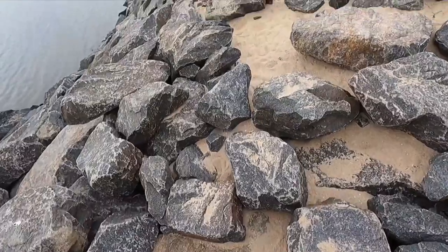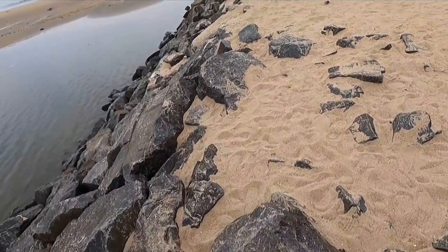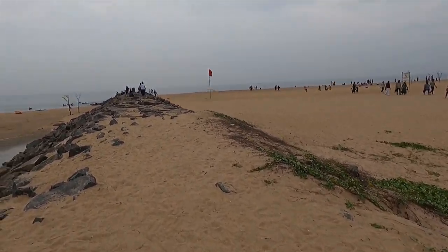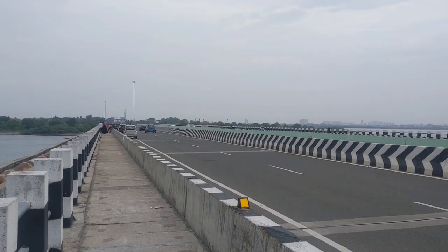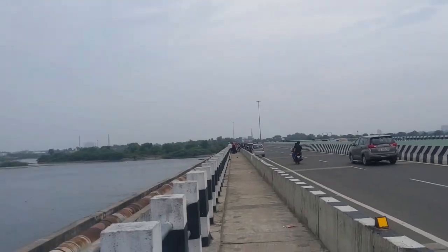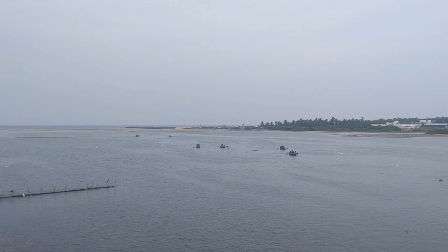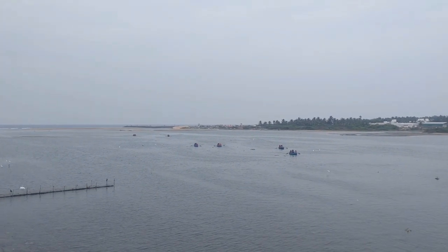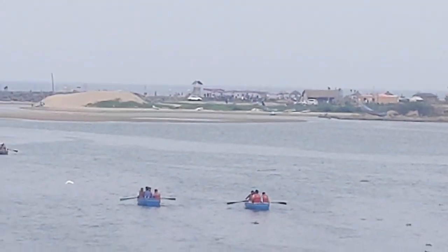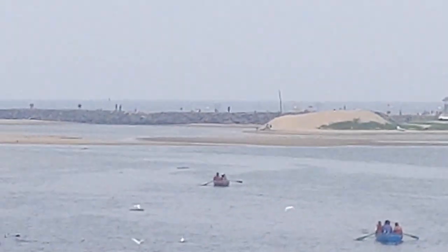This is the Muttukadu boating house over on that side, and these are the backwaters that join the blue flag beach. Let me zoom in and show you. This is the rock I was walking on earlier.